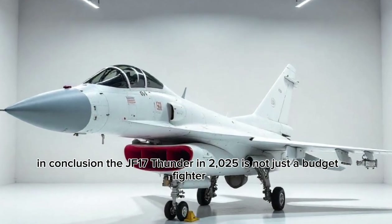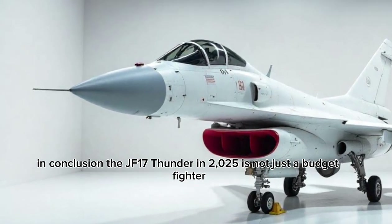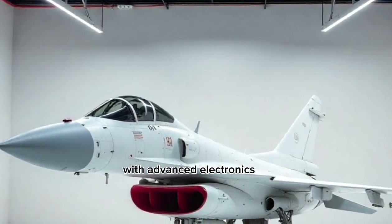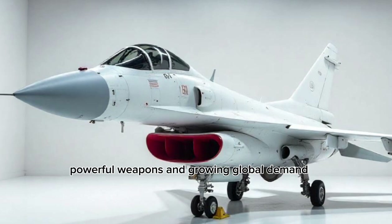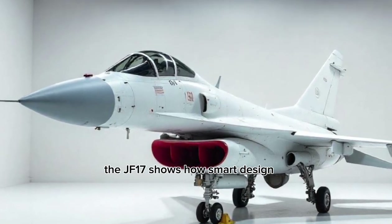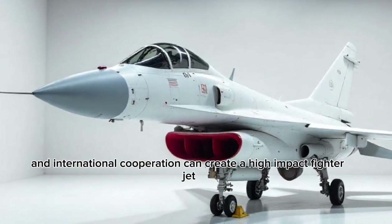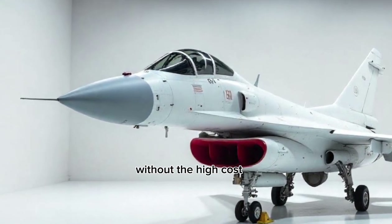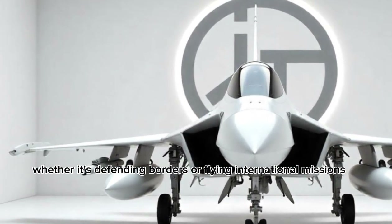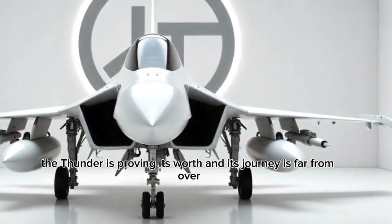In conclusion, the JF-17 Thunder in 2025 is not just a budget fighter — it's a serious player in the skies. With advanced electronics, powerful weapons, and growing global demand, the JF-17 shows how smart design and international cooperation can create a high-impact fighter jet without the high cost. Whether it's defending borders or flying international missions, the Thunder is proving its worth, and its journey is far from over.